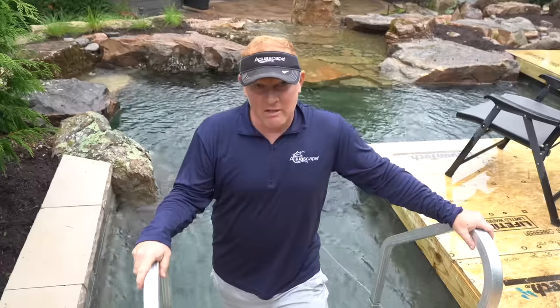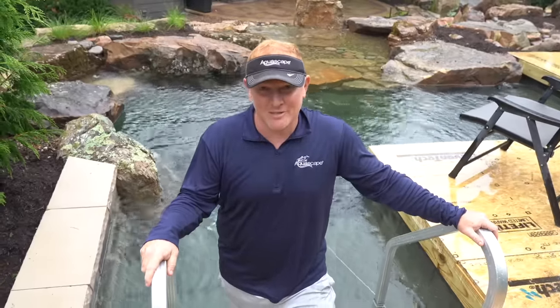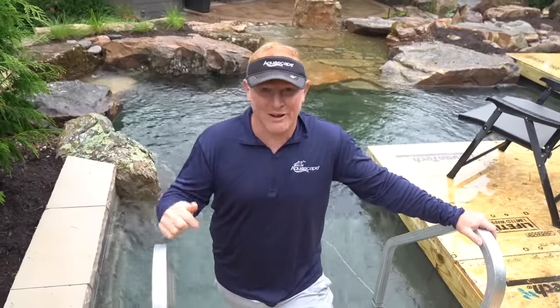Not often do I get jealous of some of the projects that we've built, but I am definitely jealous of this one. I want this in my yard.